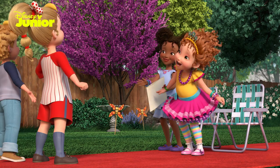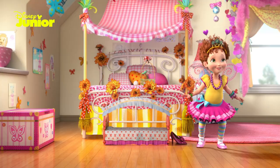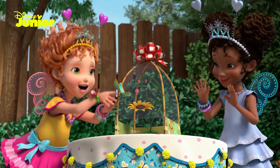Bravo, class. Bravo! Gold stars for everyone. Thanks for learning French with Fancy Nancy Clancy today. Au revoir — that's French for goodbye. Au revoir!